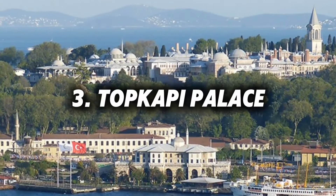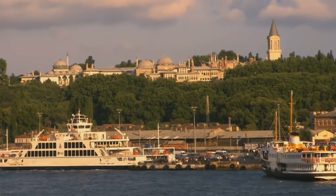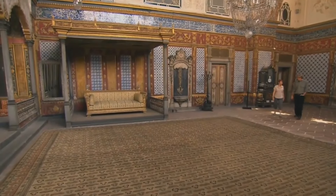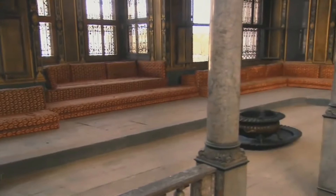Number 3: Topkapi Palace. Step back in time at Topkapi Palace, the opulent residence of the Ottoman sultans. Wander through its ornate courtyards, lavishly decorated rooms, and the harem, which offers a glimpse into the private lives of the sultans.